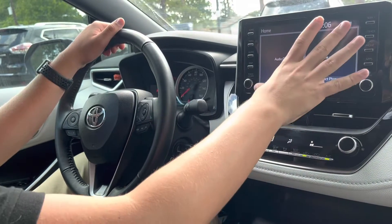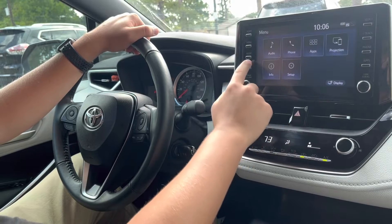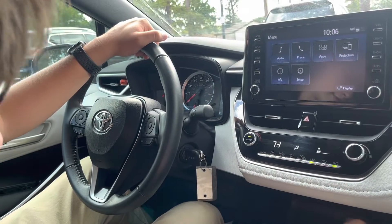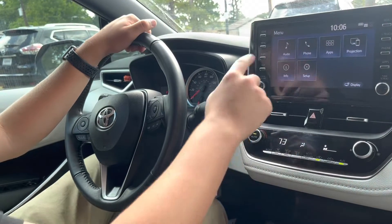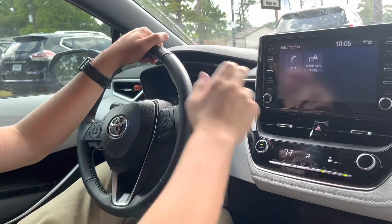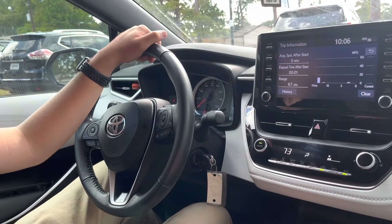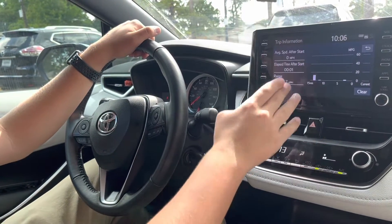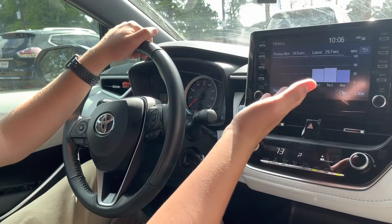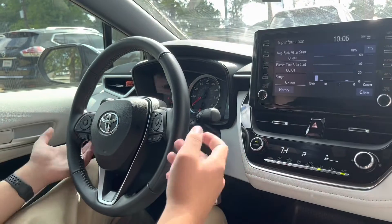A digital infotainment system right here which looks really nice and is pretty responsive. You have things like Apple CarPlay and Android Auto, which can be accessed with that USB-A port right there. Audio, phone, Bluetooth, and your information are all accessible. You can do things like eco mode, which shows your range, average speed, and you can click history for trip details and more.